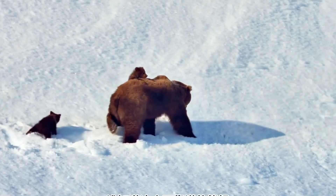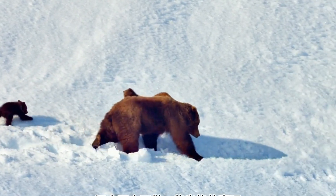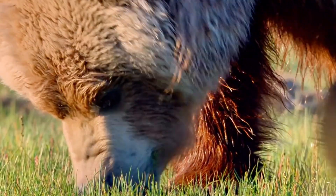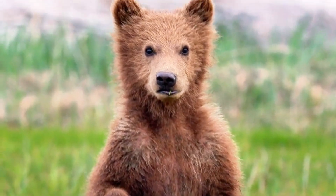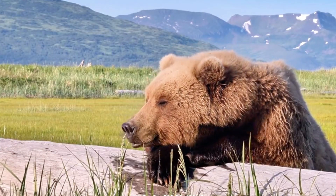Looks like someone figured out the VIP seat. While the strong cub is hustling to keep up, the smaller cub is getting a free ride on mama's back. Smart move, little one, but don't get too comfy. When they're big enough, mama bear gently nudges them out into the wild to start their own adventures — it's like moving out for the first time, but with way more forests and way fewer school rules.